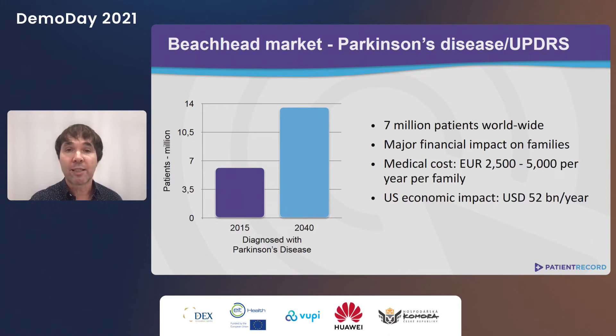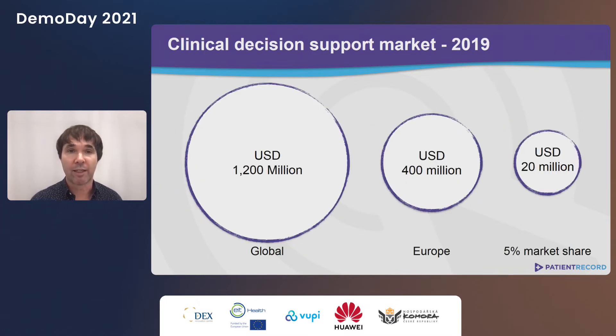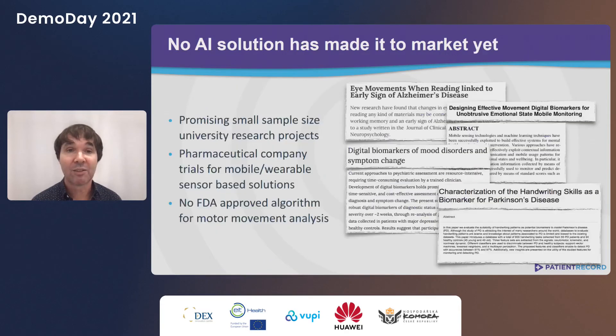Currently we are focusing on Parkinson's disease. We've identified supporting clinical trials as a way to validate our approach in a controlled setting. After this, we can expand to clinics, long-term care facilities, and in-home applications. This clinical decision support software market is worth $1.2 billion and growing rapidly. The WHO has declared that AI will provide the next revolution in clinical care, yet there are no FDA-approved movement analysis algorithms in everyday clinical use — so this space is ripe for disruption.